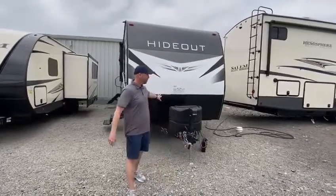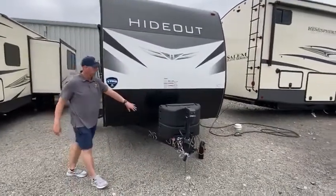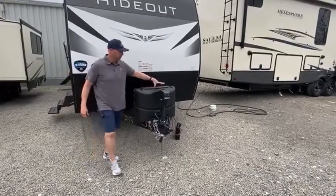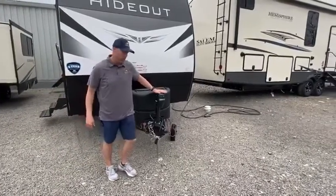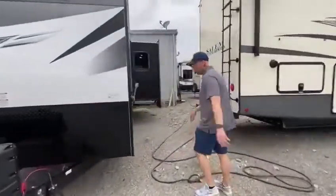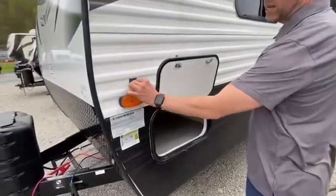This is it right here. It does have a diamond plate drop guard right here. You get two 20 LP tanks. You also have the power jack right here in front, which makes it easier to close. There is also solar prep and camera prep.